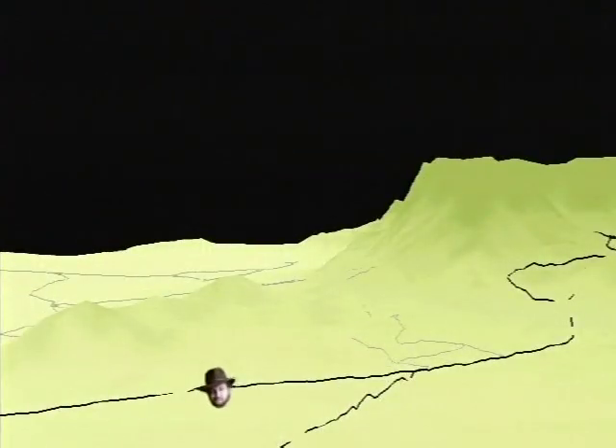As we continue up US 54 on our field trip, we're greeted by the Guadalupe Mountains, including Guadalupe Peak, the highest point in Texas.